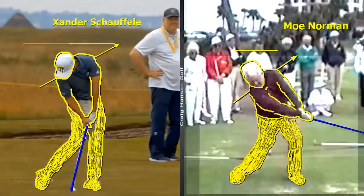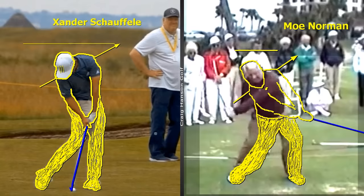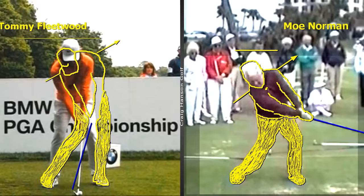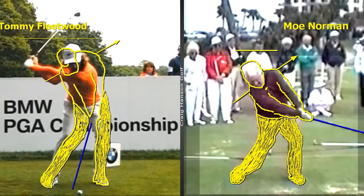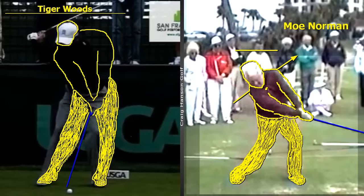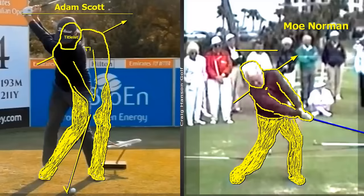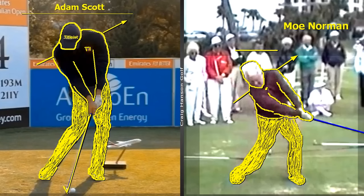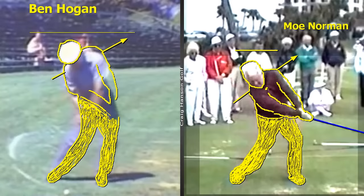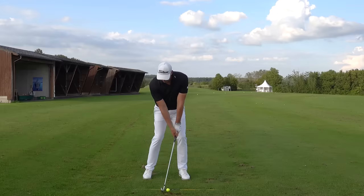The perfect downswing, impact, and through swing — the Moe Norman move. Let's speak about the elephant in the room: the movement downwards. Why is there nothing on YouTube about moving down when the PGA Tour average is three inches? I'm not expecting club golfers to all suddenly move down, but you have to understand this is how you get the correct bends, how you can move forwards, and how to keep it on plane. This is the move we all want to get closer to.